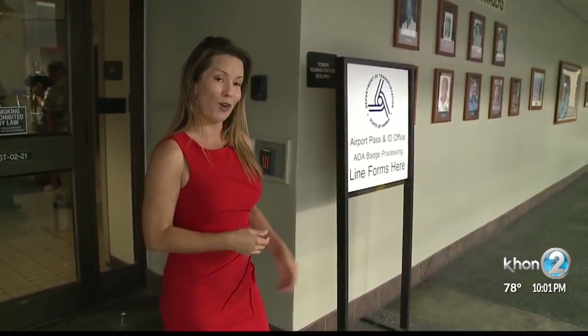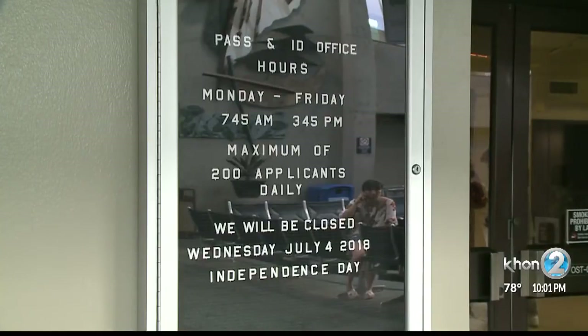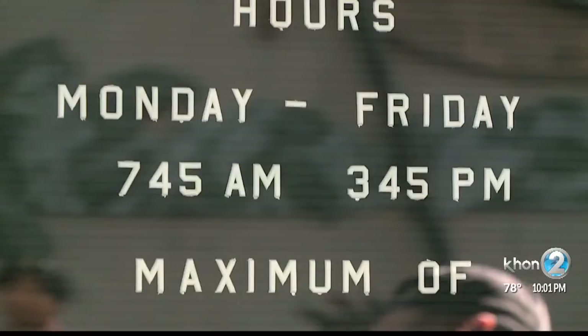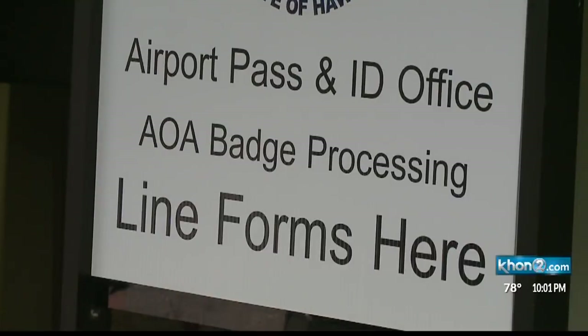At times, the line was snaking outside the door and down the hall. Transportation officials say details regarding the rebadge were listed on the airport website in March, but a worker who didn't want to give his name says he just found out.